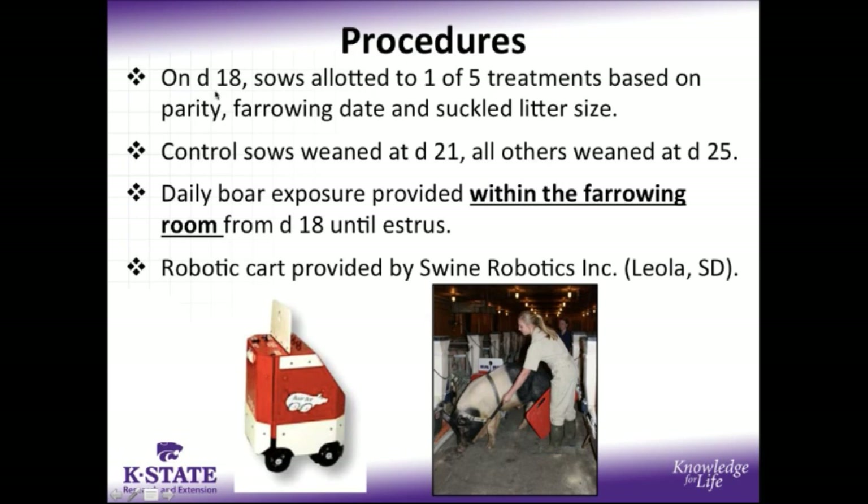For additional procedures, we waited until day 18 to allot sows to one of five treatments — a control or four reduced suckling treatments — which were based on parity, farrowing date, and suckled litter size for allotment. Our control sows were weaned at day 21, as would be conventional practice on the K-State swine farm, whereas our four reduced suckling treatments were all weaned at day 25.